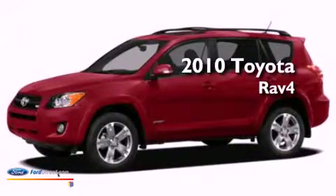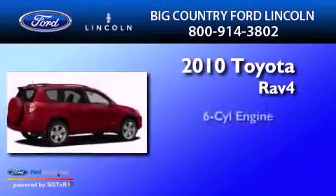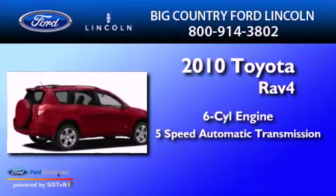This is a 2010 Toyota RAV4. It has a six-cylinder engine and a five-speed automatic transmission.